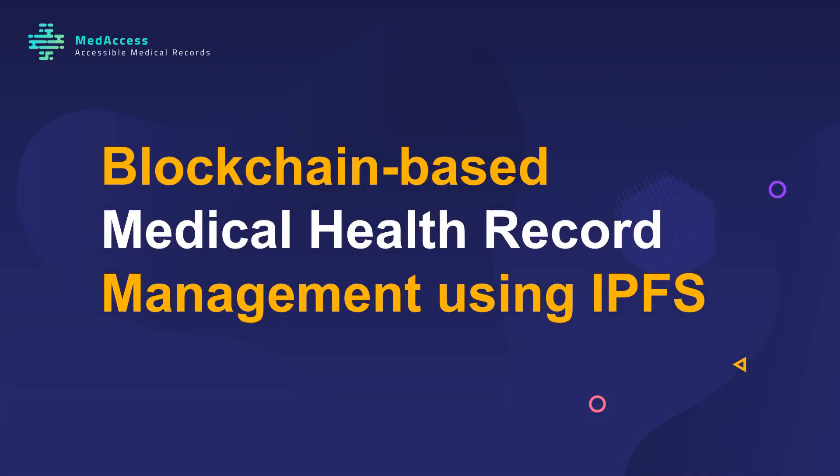In this presentation, we are going to discuss our proposed blockchain-based medical health record management using IPFS. We name it MedAccess.